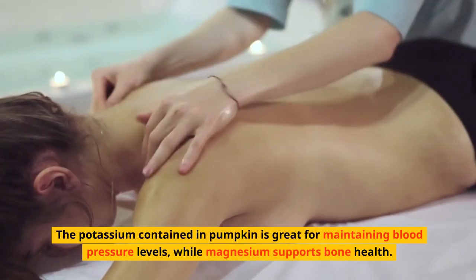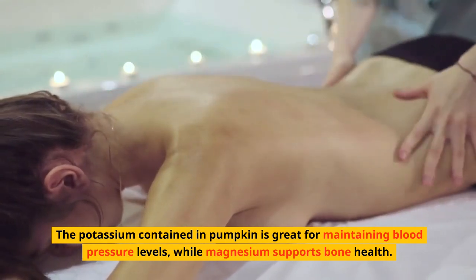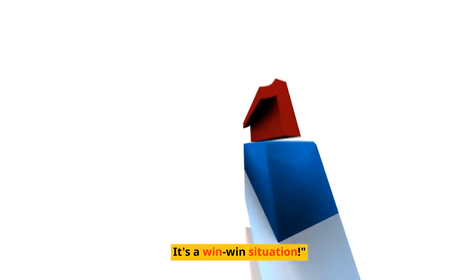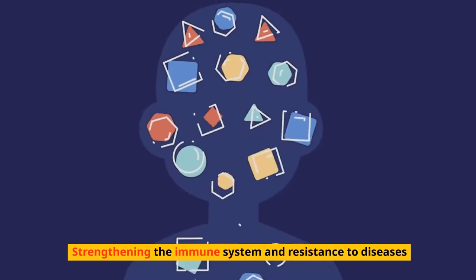The potassium contained in pumpkin is great for maintaining blood pressure levels, while magnesium supports bone health. It's a win-win situation, also strengthening the immune system and resistance to diseases.